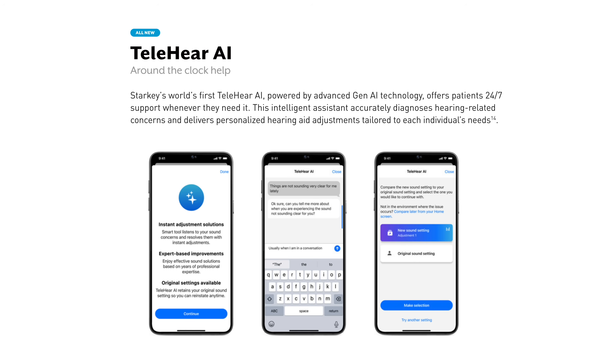Starkey has also added new features inside of the My Starkey app for the top-tier technology level, including the Gen AI Smart Assistant and TeleHear AI. The Gen AI Assistant lets you ask your hearing aids any question and it will respond. You can give it commands to activate edge mode, change programs, or adjust volume levels. With TeleHear AI, you tell it what issues you're having and generative AI determines a potential fix and literally makes adjustments for you. Previously you would have had to have a TeleHear session with your hearing care professional, but you no longer need to go through that process in some cases — though it won't completely replace your hearing care professional, at least not yet.